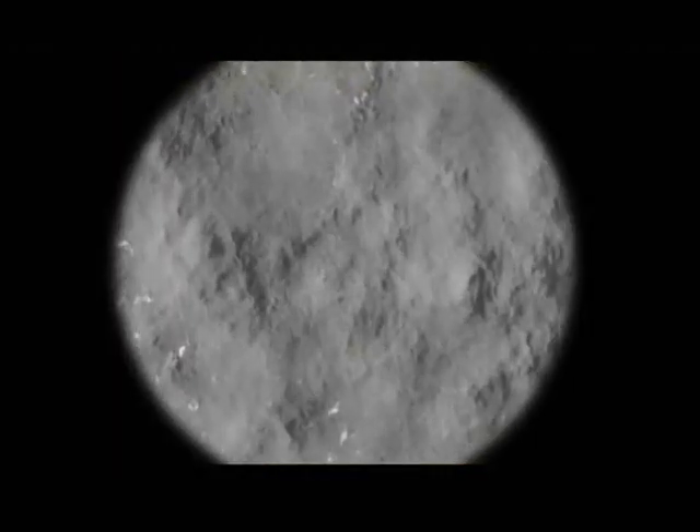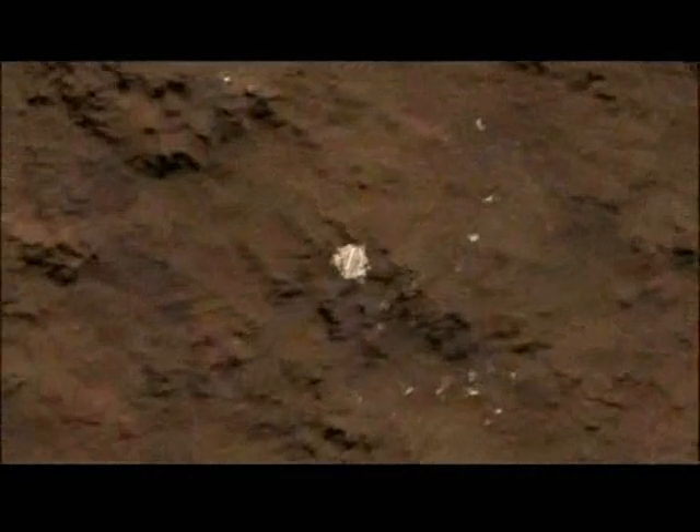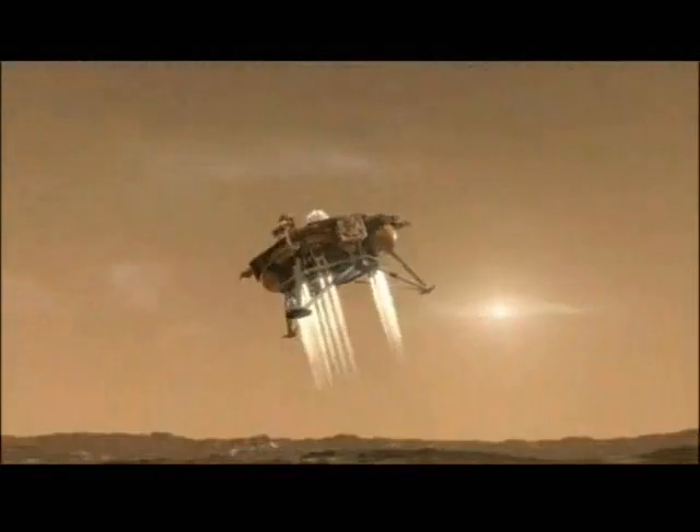It uses the landing camera to choose a landing site, jettisons the parachute, and fires the retro rockets. These rockets will slow it down right to 5 miles per hour for a nice, soft landing.